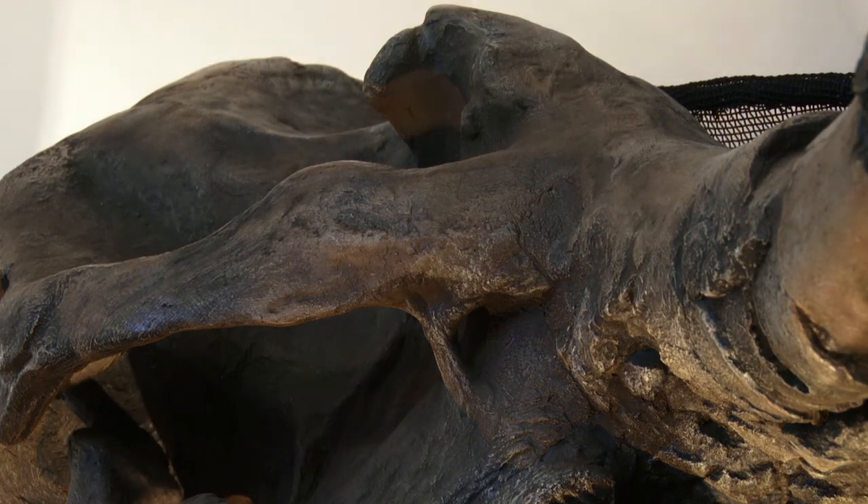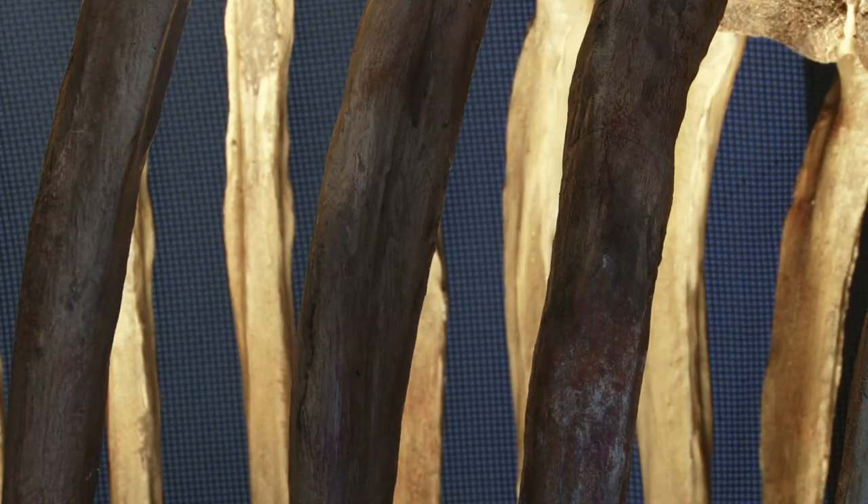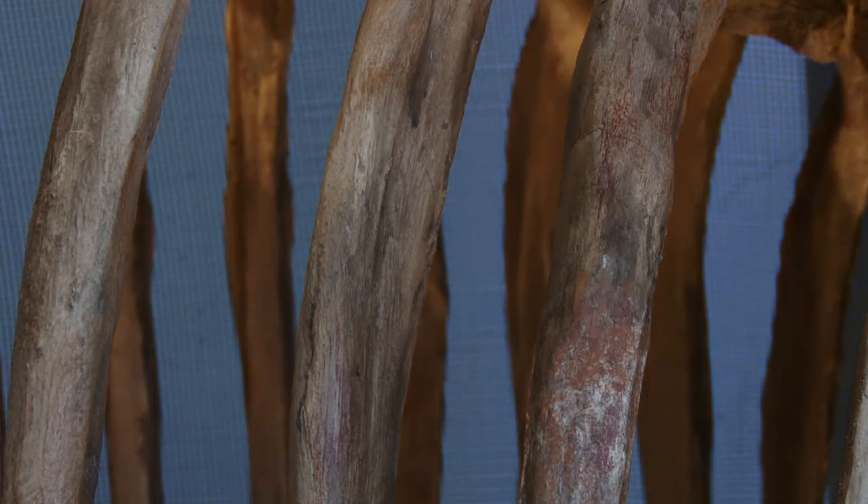We don't know how Lupe died. It's a little too difficult to tell based on the fossils that we found. She could have died from natural causes, or she could have gotten stuck in the river bed. We don't have any evidence that she was hunted or that she was injured. That question is still up in the air.